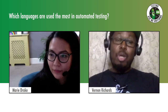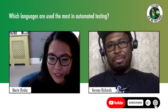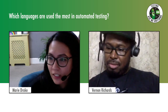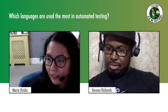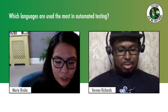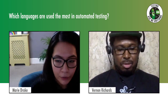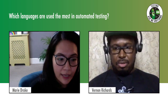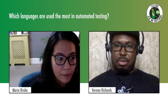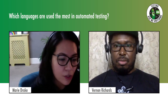Which languages are used the most in automated testing? This was actually discussed in last week's panel with Angie Jones. From her presentation, Java is still the most learned programming language in terms of test automation, and it's shortly followed by JavaScript, which is rising in popularity as well.